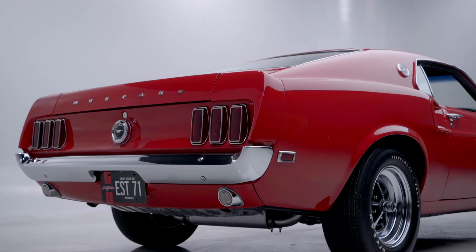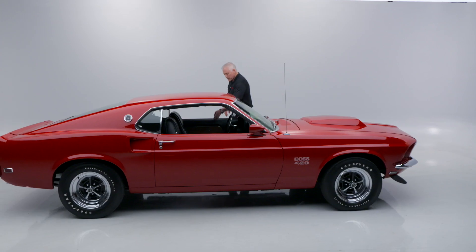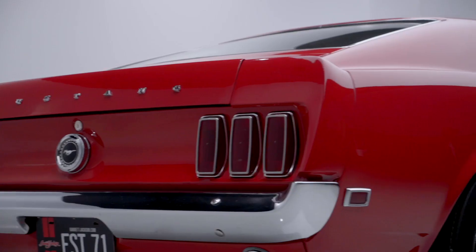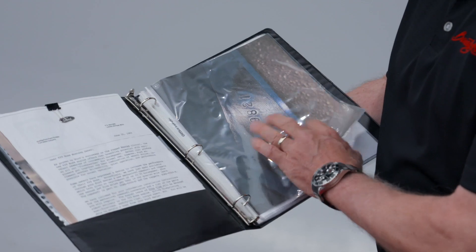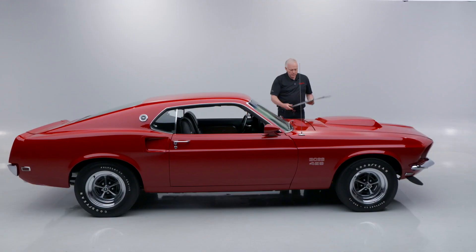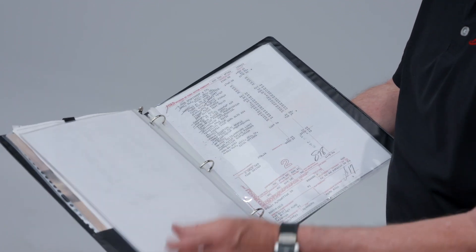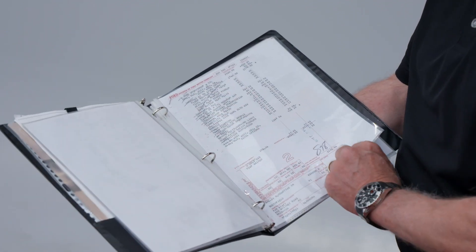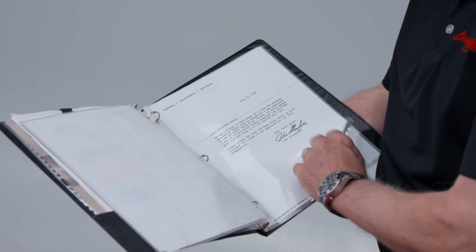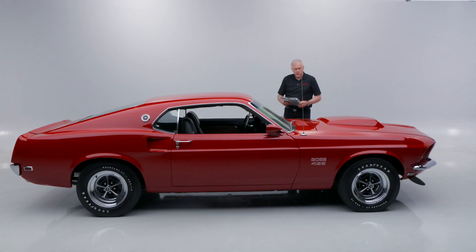It's finished in beautiful candy apple red. The other great thing about this car is it comes with a lot of great paperwork — build sheets, pictures of all the matching numbers available online, and original build sheets for the car. You also have a Deluxe Marti report showing how it was configured, which is just the way the car is now.